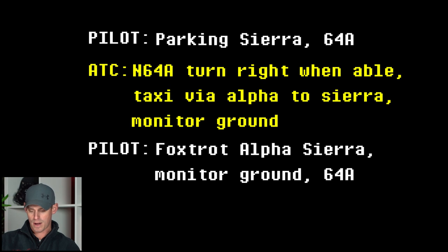So in that clip right there, the airplane that had just landed notified tower that they were parking at Sierra, letting them know where they wanted to go, and the tower gave them instructions to taxi onto Alpha, monitor ground, and then taxi to Sierra via Alpha. When tower is telling them to monitor ground, they're saying get off the runway, get headed towards your destination where you're going to park, and then just be ready to listen on the ground frequency for any further instructions. You're intended to continue taxiing to your destination.